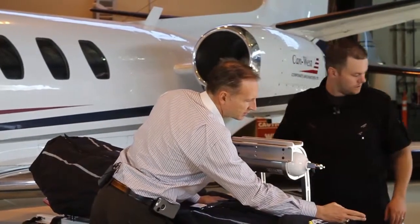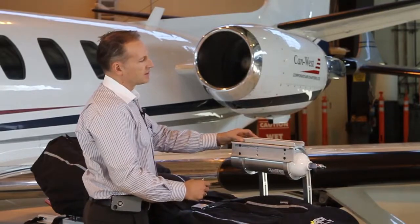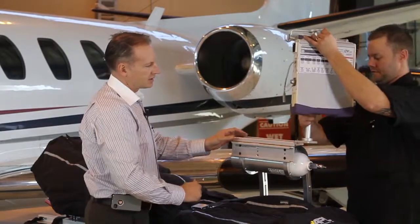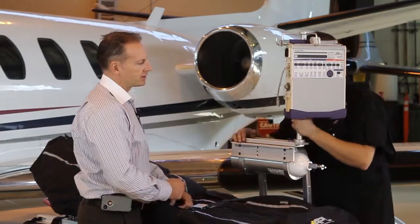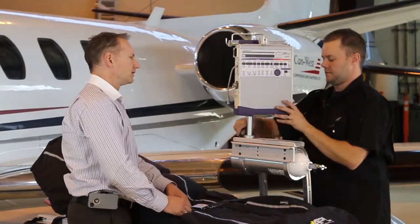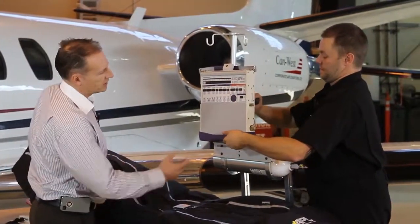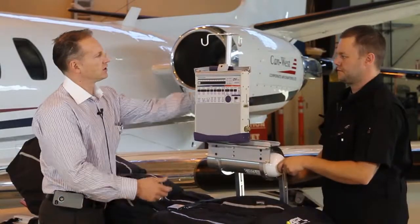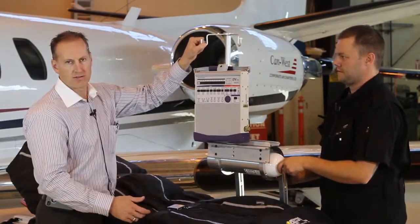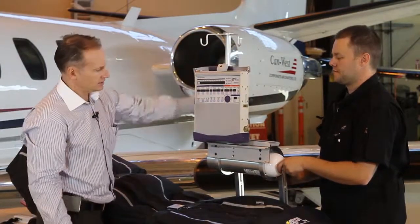We'll grab the arm that has the ventilator attached to it and just quickly slide it in here to show an example of how we could configure the arch when it comes to heavy equipment for the patient. This is our LTV-1200 ventilator, which is secured to the pole here, as well as IV accessibility for our bags and so forth.